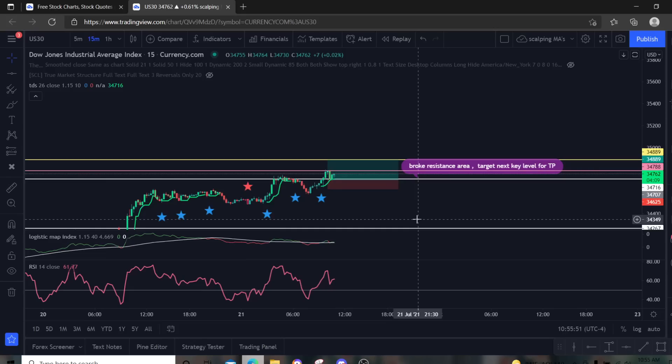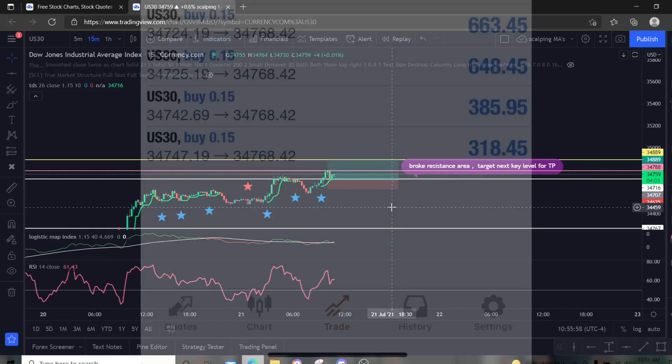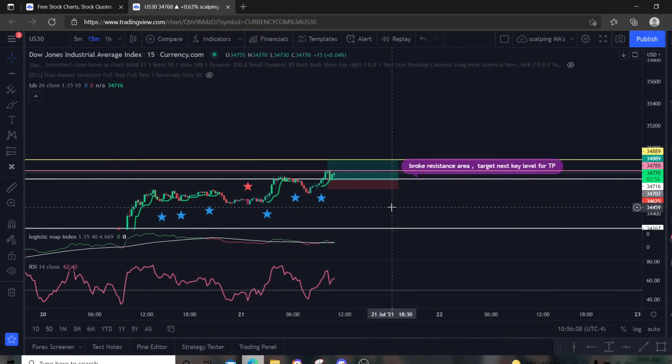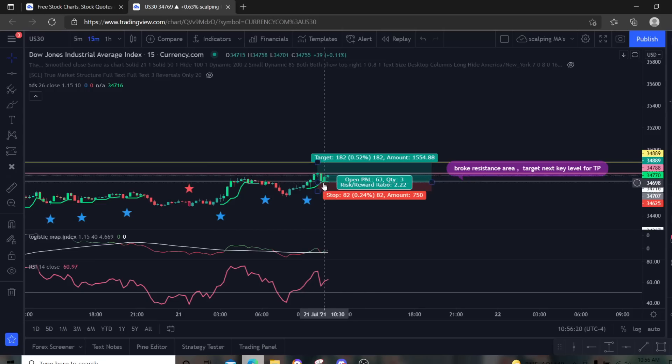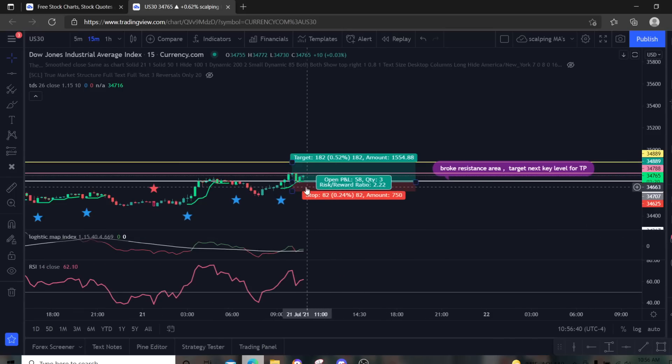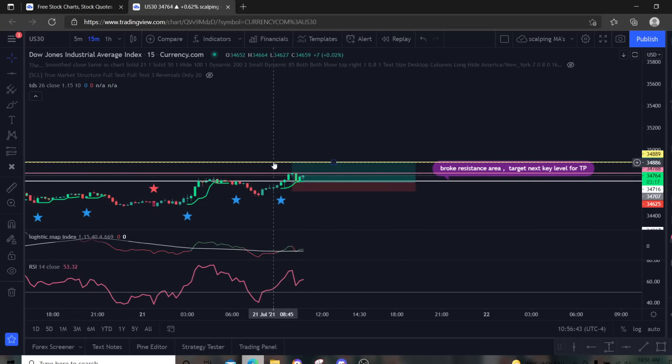I also got back in on two more trades after the first two closed. I saw the price come down and touch this support line, then push back up with good momentum. I dropped to the five-minute chart to check what it looked like and it was fine. I figured it was going to reject off of this area and form some support, then hopefully push up to my take profit area. So I currently have four trades running.